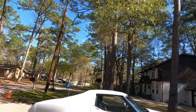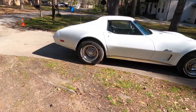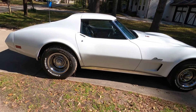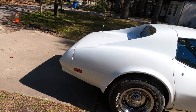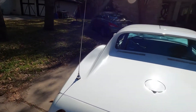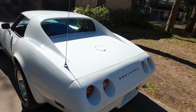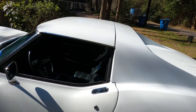I'm here today to show you my 1974 Corvette. 1974 L82, black leather interior, automatic.